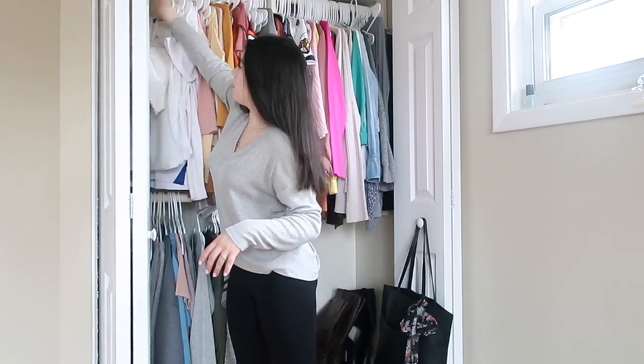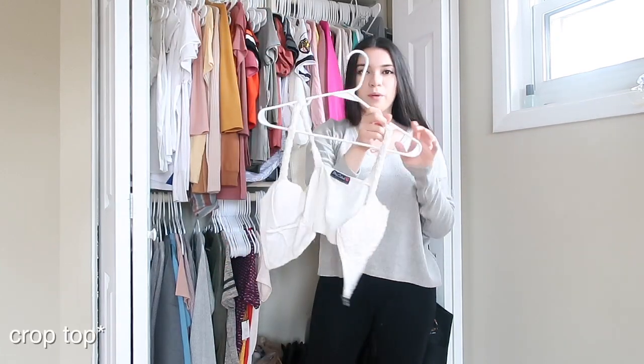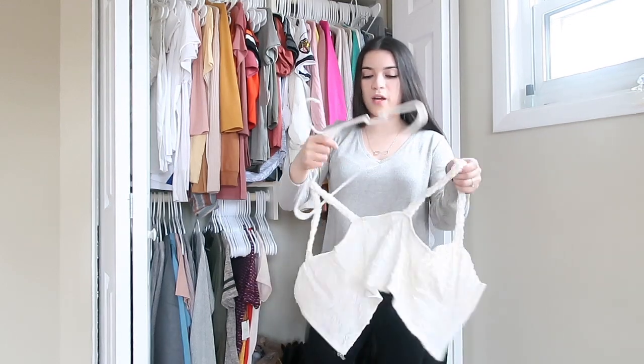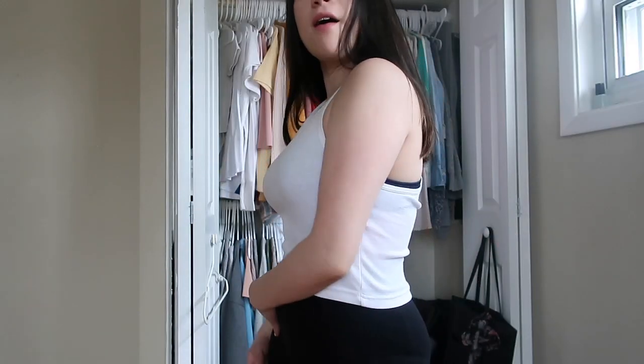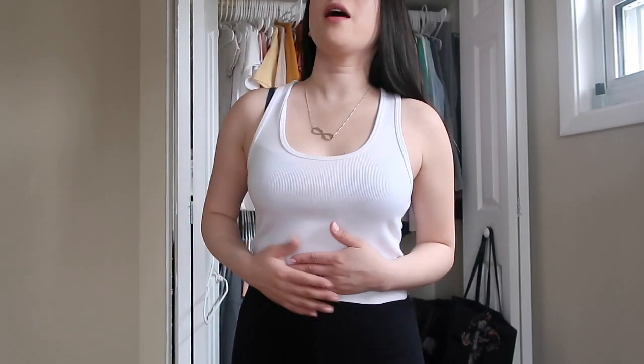The first piece is this tank top. I'll try it on — it fits really tight, I think because I have a bra on and you're not supposed to wear a bra with this kind of shirt since it already has padding. I'm just going to get rid of it because it's really tight and I feel like it won't fit me when summer hits. Honestly, it's just not my style anymore — I don't like wearing crop tops. The next shirt is a crop top tee you could wear to the gym or with high-waisted mom jeans and it would look really cute, so I'm going to keep that one.